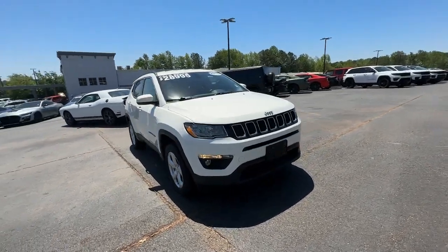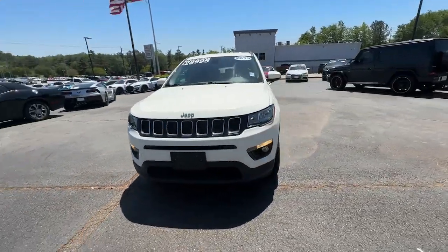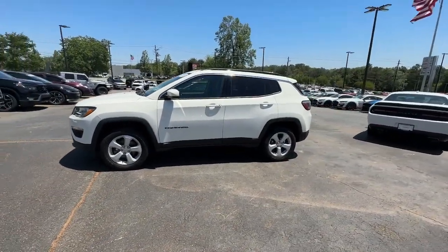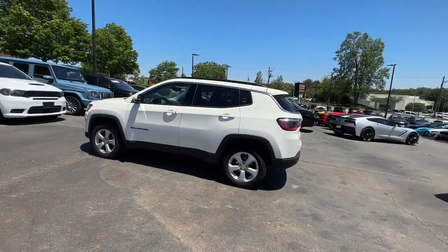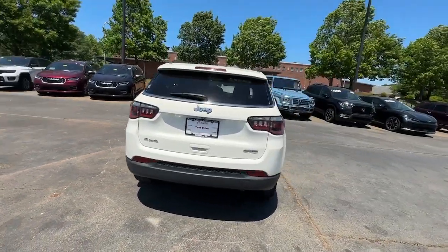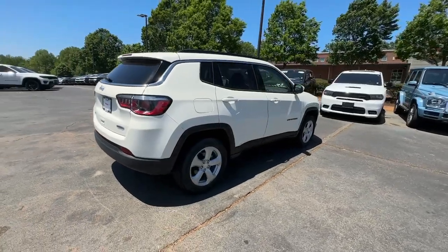You're gonna love the 2019 Jeep Compass. With less than 10,000 miles on the odometer, this vehicle provides excellent value. The Compass delivers refined sophistication, versatile SUV capability, the latest safety features, and an adventurous spirit.